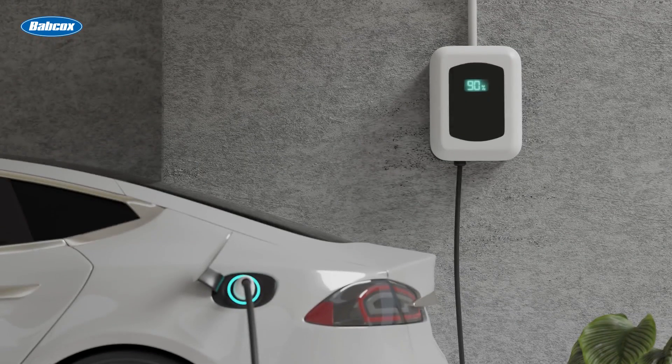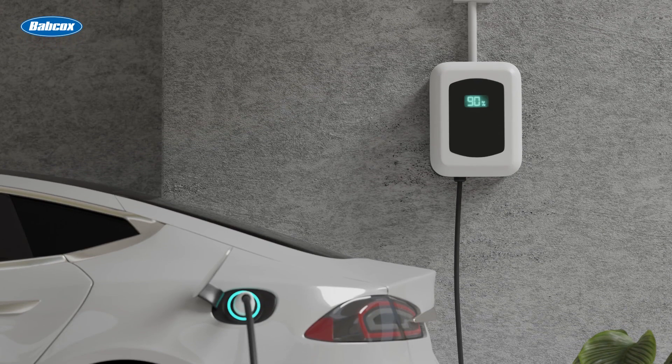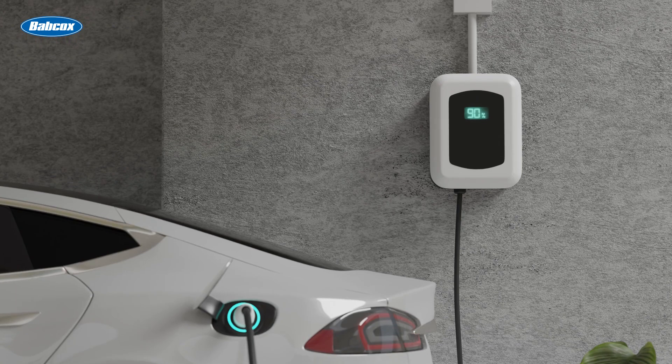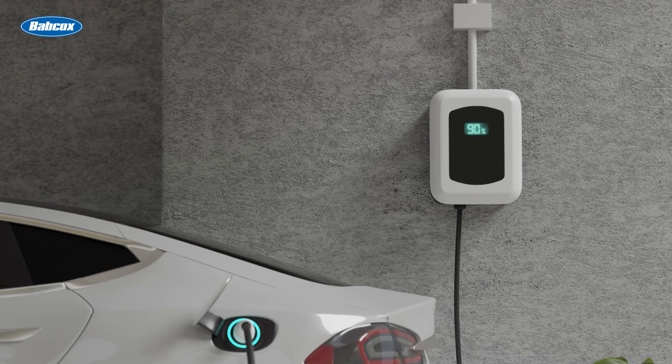A fully electric vehicle, also known as a battery electric vehicle or simply EV, relies solely on electric power with no combustion engine. These vehicles have the largest batteries.